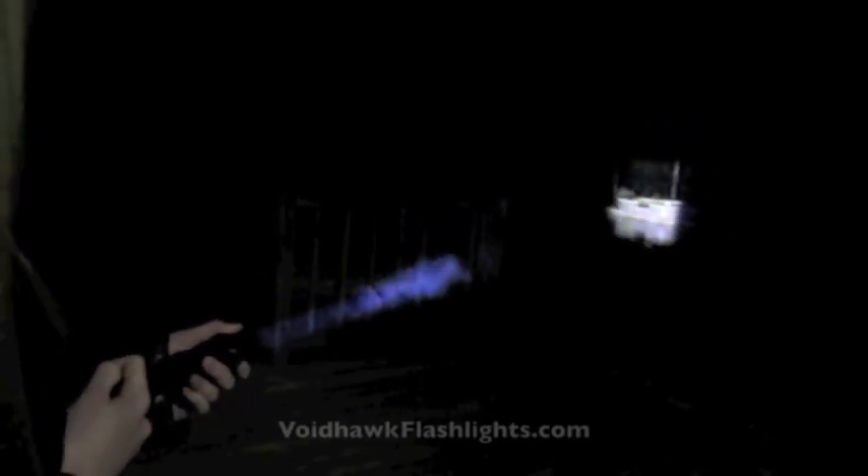Voidhawk flashlights utilize a dual optical lens configuration, allowing them to switch from a 20-degree spot beam to a 120-degree flood beam on demand. You'll be able to see further or wider at the flick of a wrist.